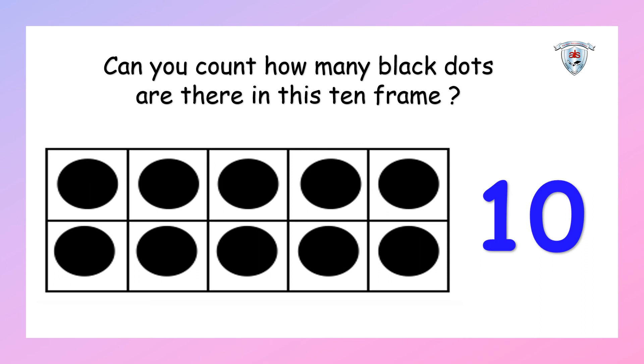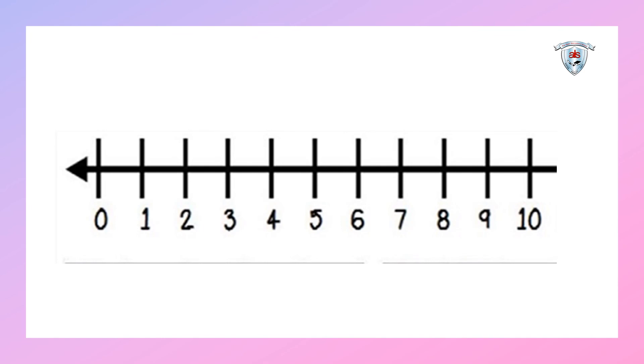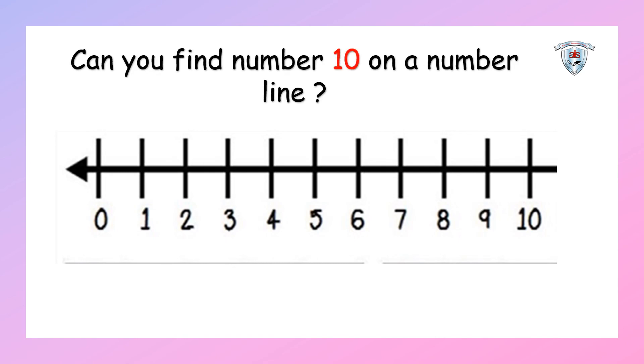Children, what can you see in the picture? Yes, you're right, it's a number line. So which number are you going to find on this number line? Yes! Can you find number ten on the number line? Come on, count: zero, one, two, three, four, five, six, seven, eight, nine, and ten. Here we circle number ten. Well done, my dear kids!